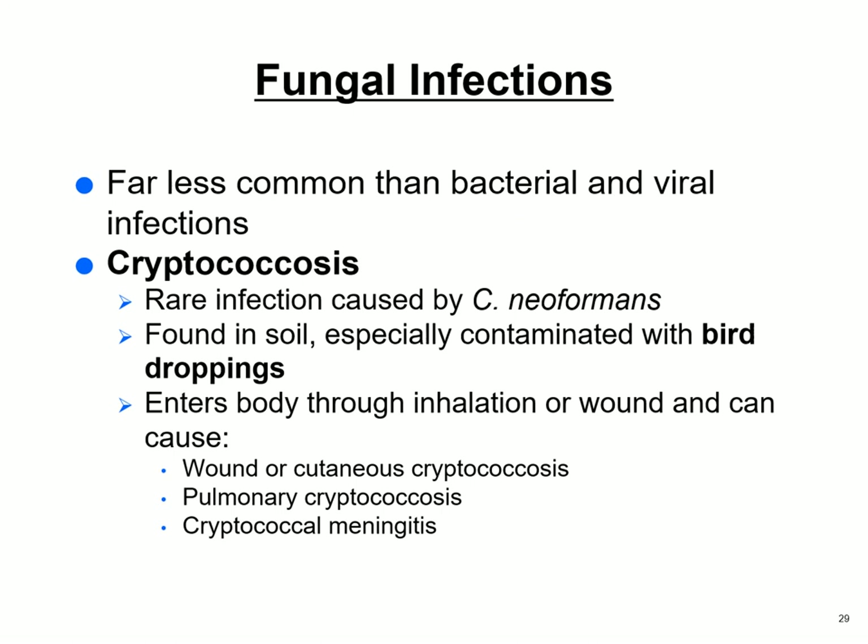Fungal infections can cause meningitis. Cryptococcus, found in bird droppings, enters the body through inhalation or a wound and can cause a cutaneous form, a pulmonary form, or meningitis.